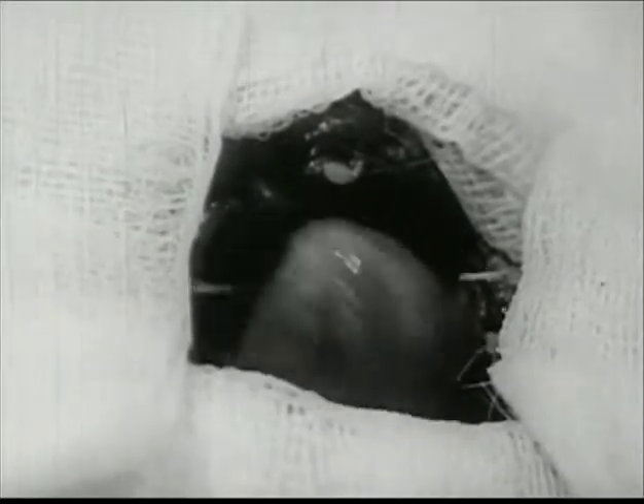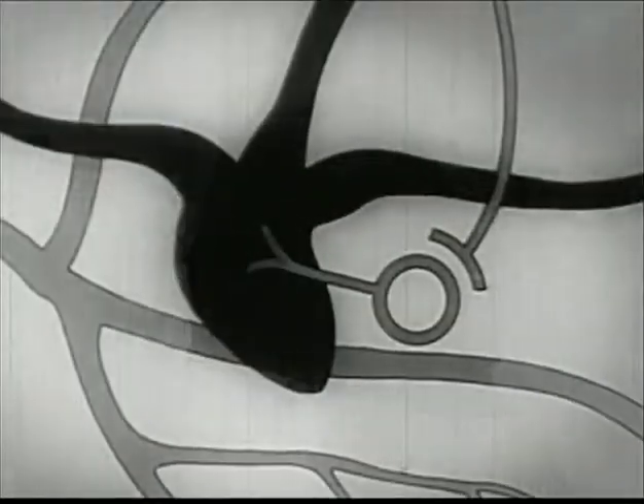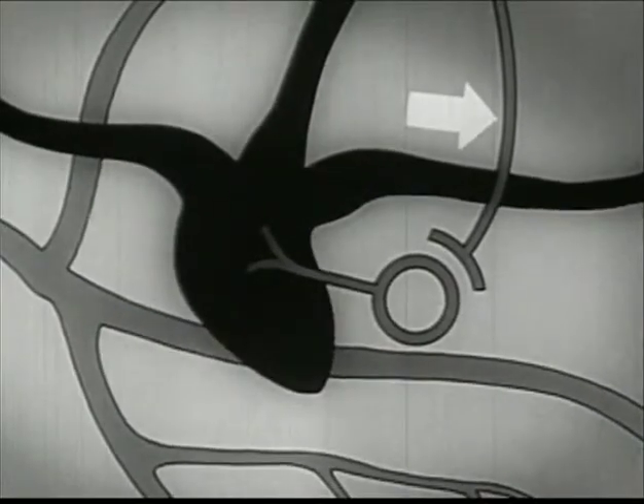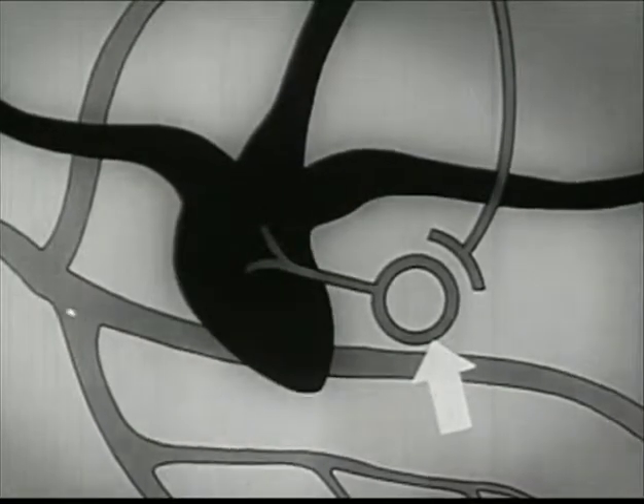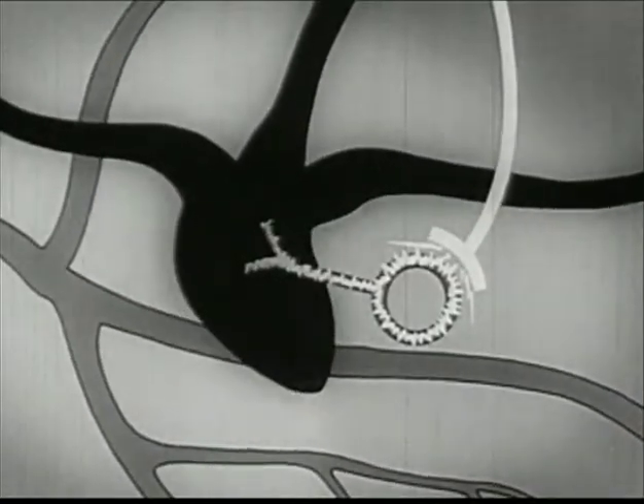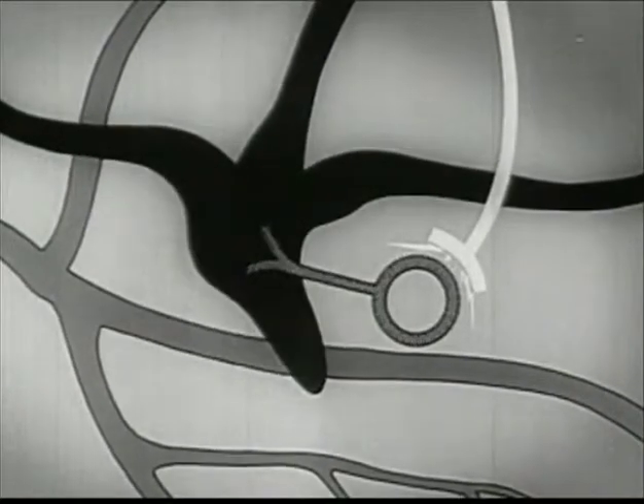Experiments with animals help dramatize the effect of nicotine on the nerve cells of the heart. By applying the drug directly to the exposed nerve of a rabbit's heart, we induce a change in rhythm. Nicotine was applied at the spot indicated by the arrow — this is one nerve cell called a ganglion cell. Nicotine first stimulates the nerve cells, then it paralyzes them. See how the rabbit's heart first beats slower, then speeds up, as the nicotine stimulates and subsequently paralyzes the nerve cells of the heart.